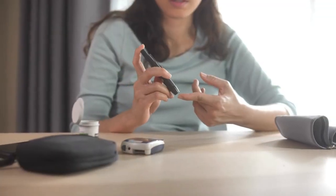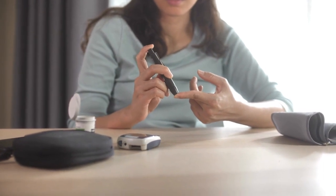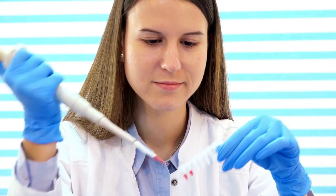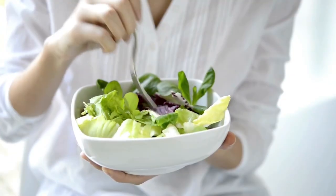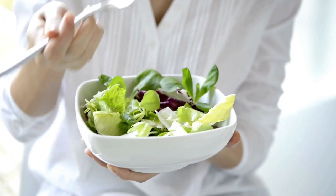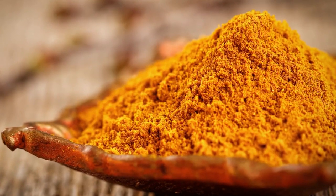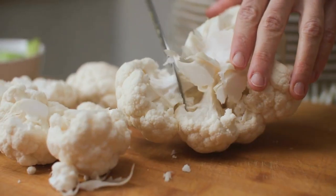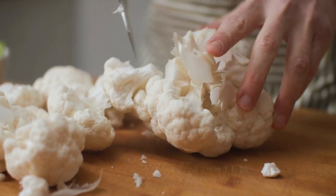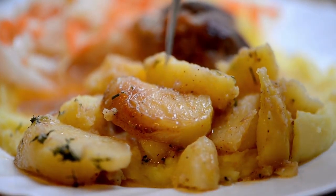Cauliflower is also full of chemicals called indoles, glucosinolates, and thiosinates, which help the liver get rid of harmful substances that could damage cell membranes and DNA. Serve it raw with a dip, add it to a salad, or steam or boil it and season it with spices like turmeric, curry powder, pepper, and herb seasonings. Cauliflower goes well with pasta, and mashed cauliflower can be used instead of mashed potatoes on a dialysis diet.